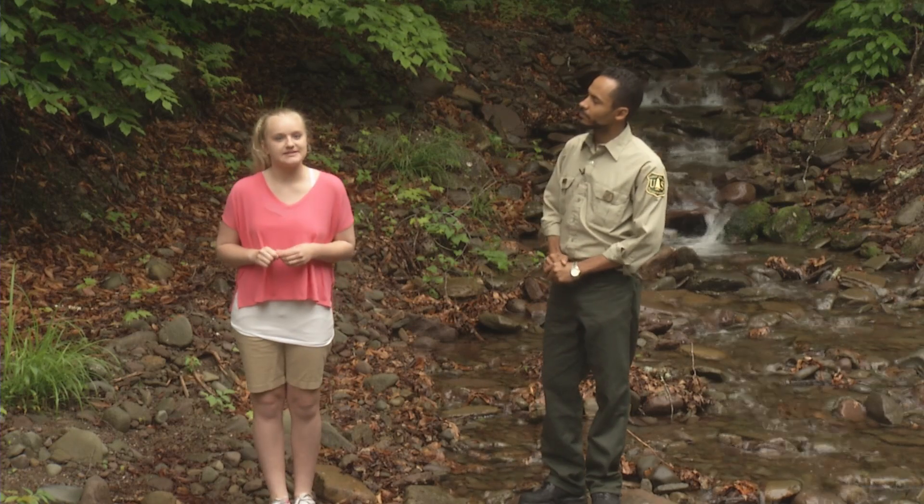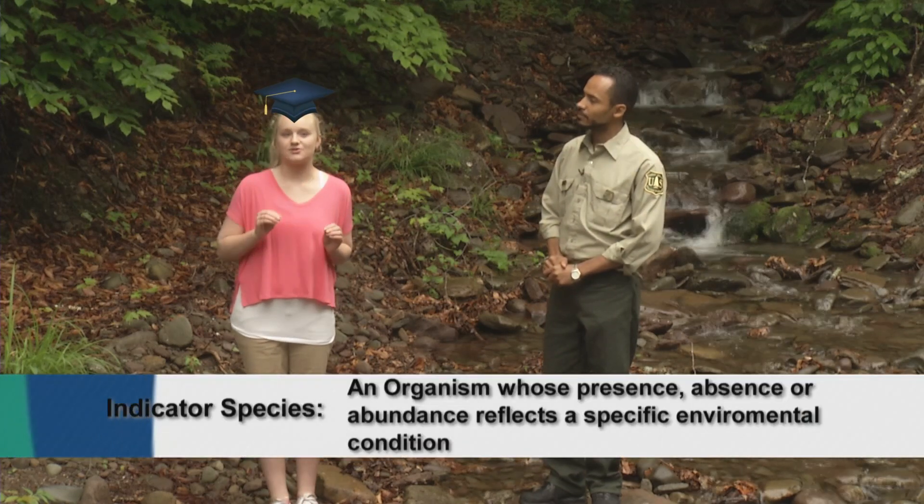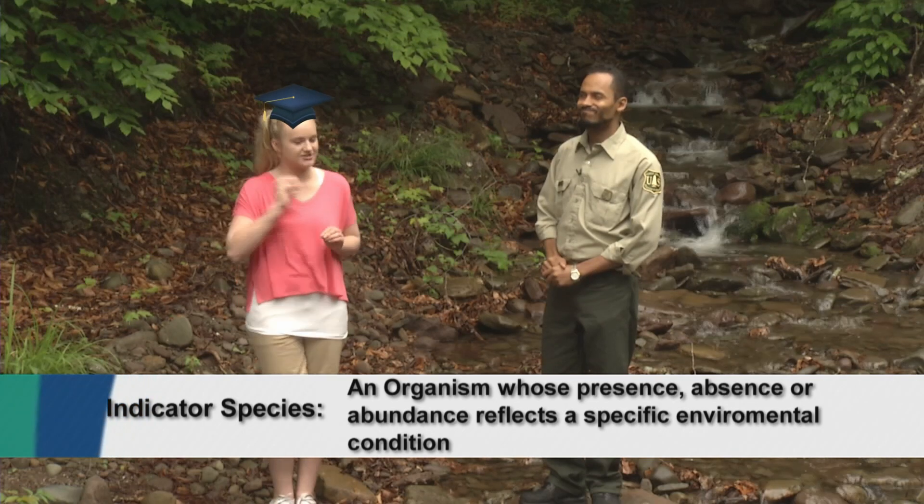Well, the textbook definition is an organism whose presence, absence, or abundance reflects a specific environmental condition.